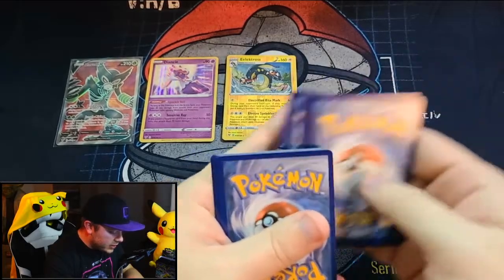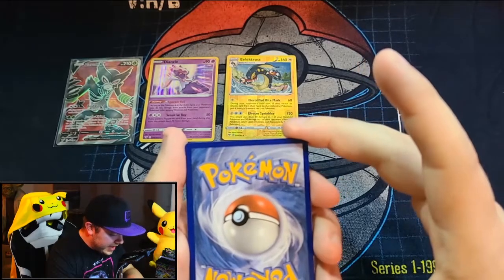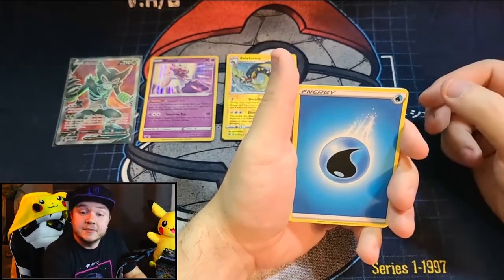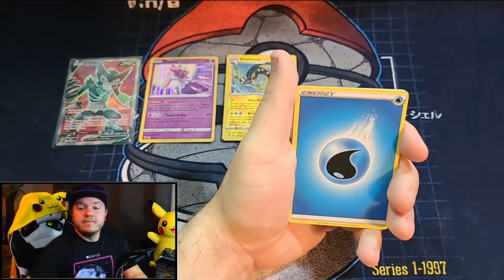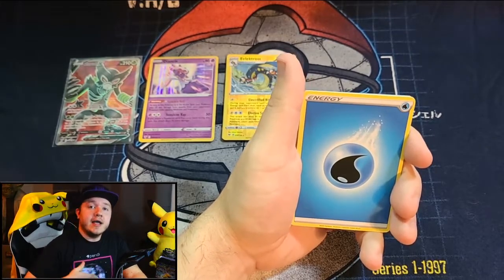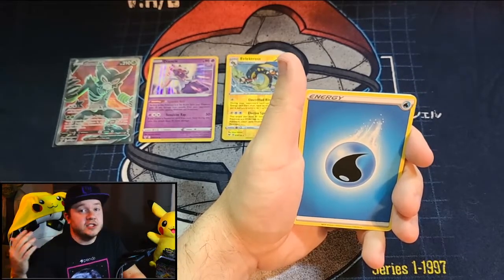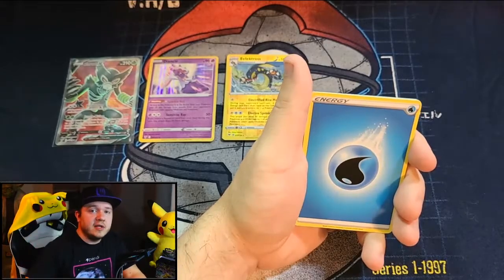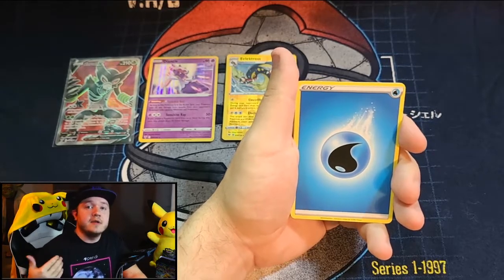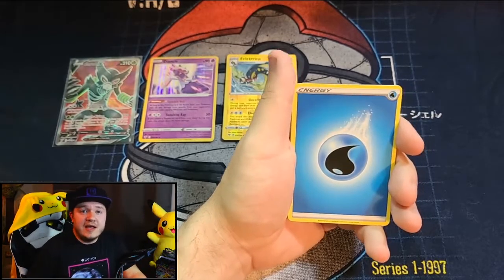This one is kind of fat on the bottom and the left — we'll see what kind of card it is. Now, I keep saying the centering's off and I hope it's not something really good because I am sending a lot of these cards to CGC. I'm really hoping that the really good pulls are in great condition so we have a chance at getting 10s. I'm going to be doing CGC reveal videos so you can see the conditions I sent in and what they're graded.